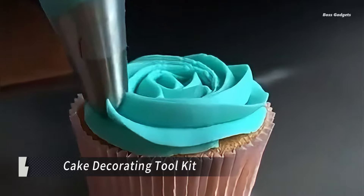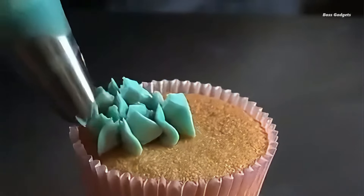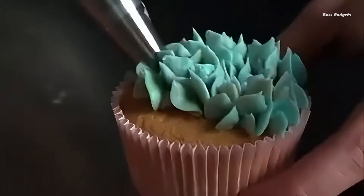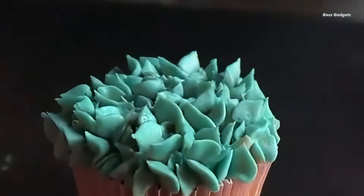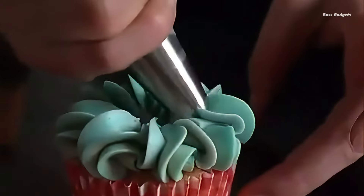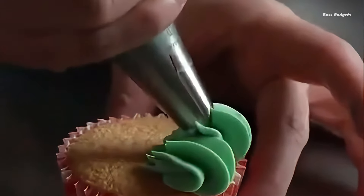Perfect for both beginners and experienced bakers, this professional-grade kit provides all the essentials for creating stunning cakes, cookies, and other baked masterpieces. At the heart of this kit is a durable, reusable piping bag designed to handle substantial amounts of icing or melted chocolate without tearing. Paired with a versatile coupler and a variety of sturdy metal tips, you'll have everything you need to pipe intricate designs and add professional flair to your creations.